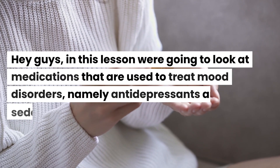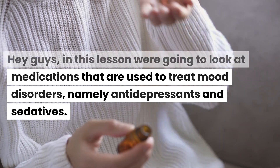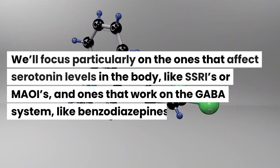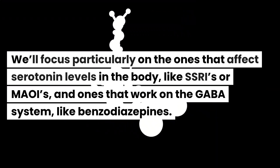In this lesson we're going to look at medications that are used to treat mood disorders, namely antidepressants and sedatives. We'll focus particularly on the ones that affect serotonin levels in the body, like SSRIs or MAOIs, and the ones that work on the GABA system like benzodiazepines.